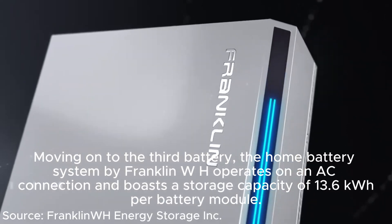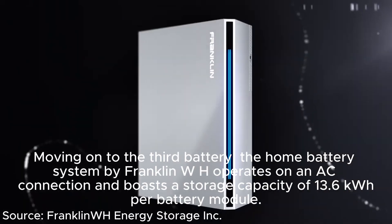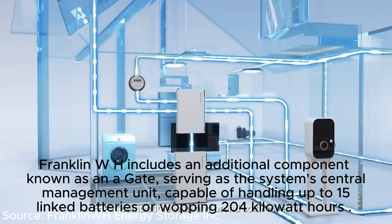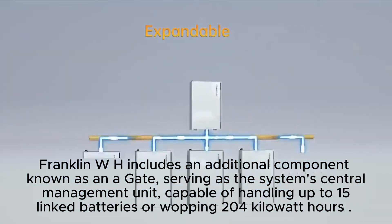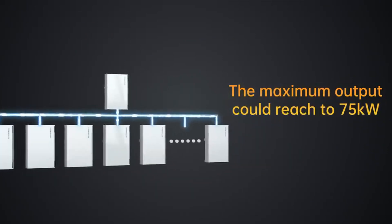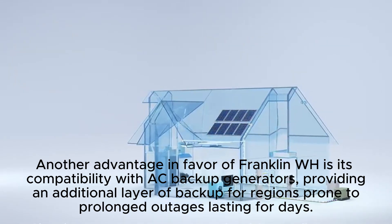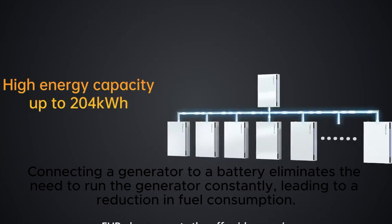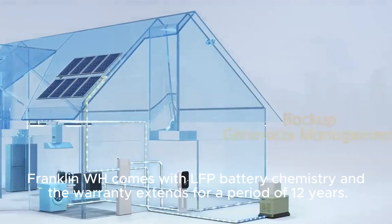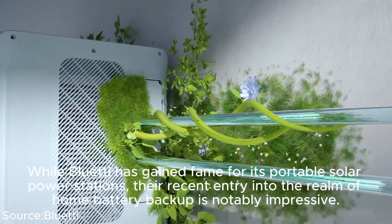The Franklin WH home battery system operates on an AC connection, boasting a storage capacity of 13.6 kWh per module, with a continuous power output of 5 kilowatts and a peak of 10 kilowatts for 10 seconds. It includes a component called the Agate — the system's central management unit — capable of handling up to 15 linked batteries, or a whopping 204 kWh. Franklin WH is also compatible with AC backup generators, reducing the need to run the generator constantly and cutting fuel consumption. It uses LFP battery chemistry and carries a 12-year warranty.